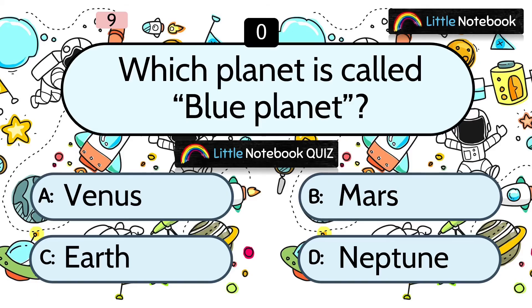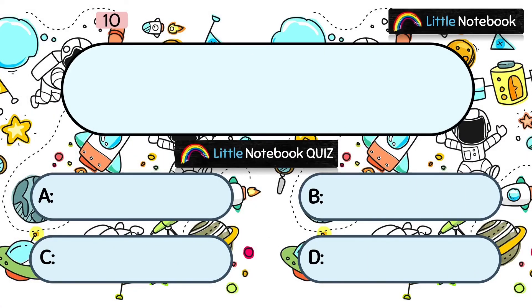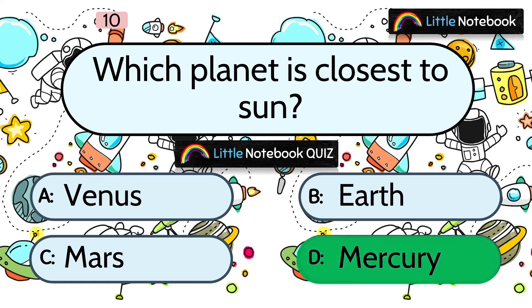And the answer is C. Earth. Next question: Which is the smallest planet? Options are A. Venus, B. Earth, C. Mars, or D. Mercury. And the answer is D. Mercury.